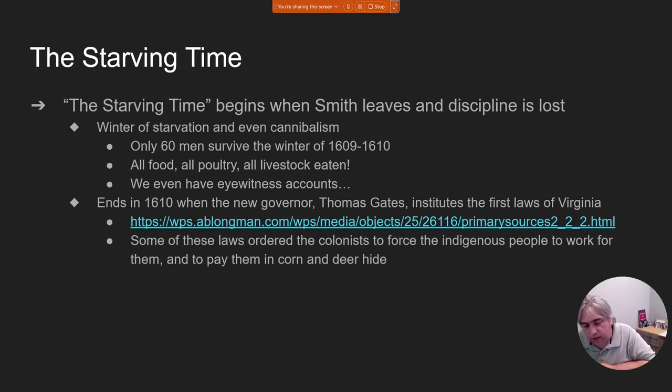It's not until the spring of 1610 when a new governor shows up — a guy named Thomas Gates — who institutes the Laws of Virginia. If you read those laws, everything ended in death: if you didn't go to church, it was death; if you stole, it was death; if you took the Lord's name in vain, it was death. That was because Thomas Gates had to get everything back in order and settle everybody down.